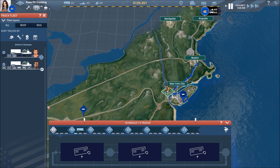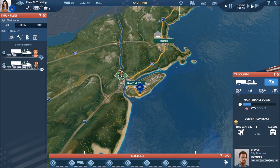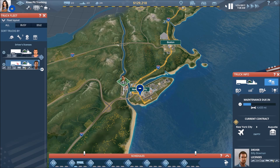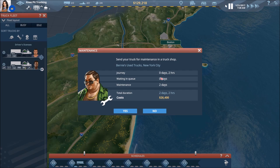Billy is done with his contract and he is in New York City. Let's go ahead and drag him onto the maintenance shop. The journey is going to take two hours because we're already in the same city. The maintenance will take two days, and it's going to cost us $26,400. A little over two days is definitely going to cost us a chunk of change, but thankfully we're doing good on the money side of things. Let's go ahead and mark yes.